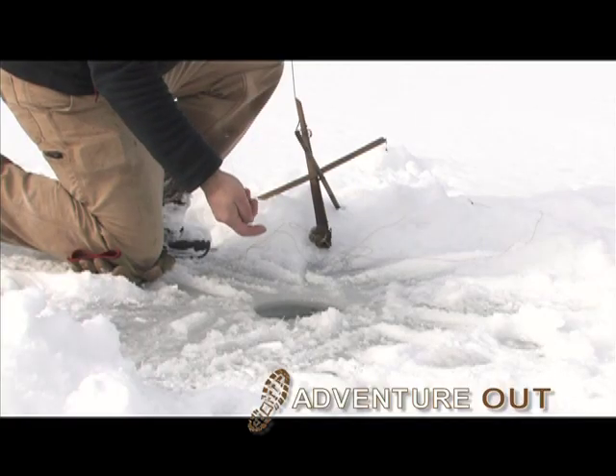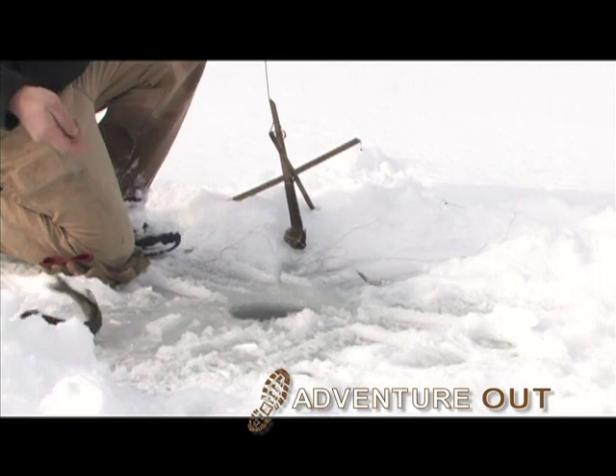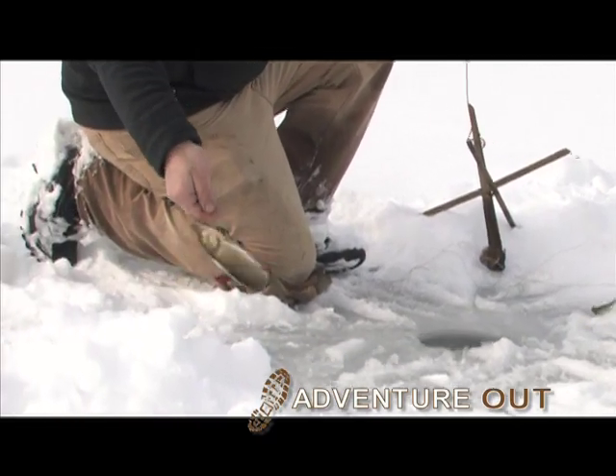Lots of flags today — it was pretty hot early on, pulling a bunch of pickerel. Still hoping for the elusive rainbow trout today.